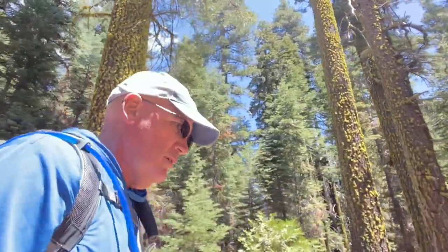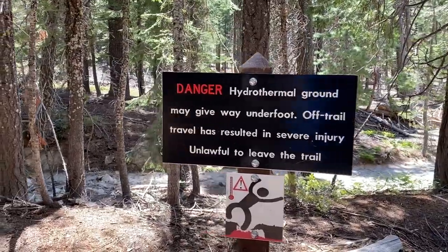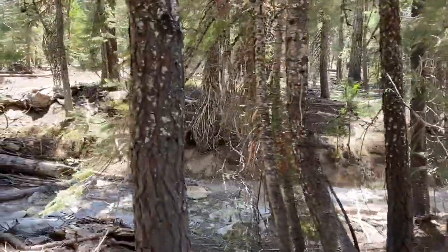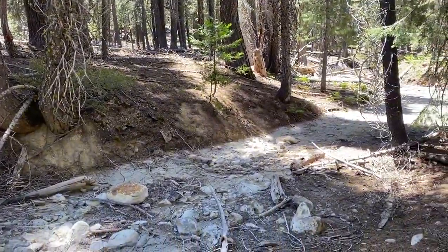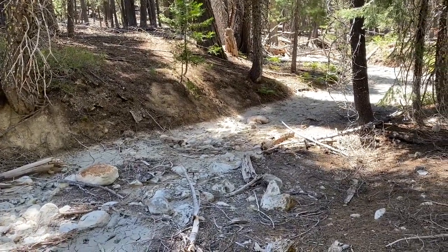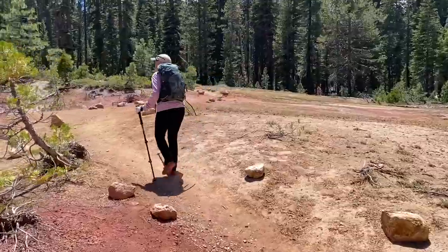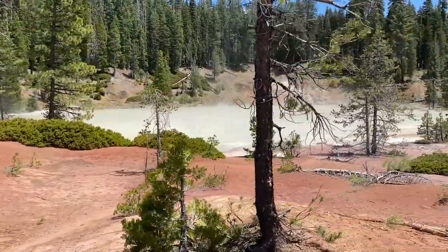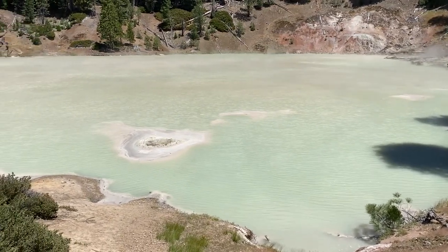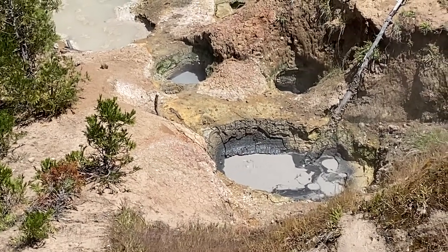The first half mile was all uphill coming to Boiling Springs, but it's kind of leveled off and we're not too far away. We need to stay on the trail. You can tell this riverbed, when it's flowing, has that grayish water running through it that turns it white. We're starting to smell a sulfur smell again.